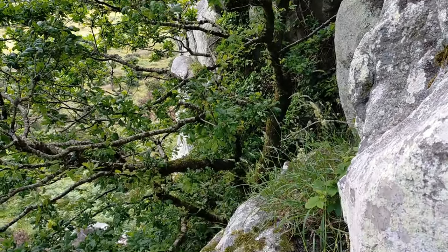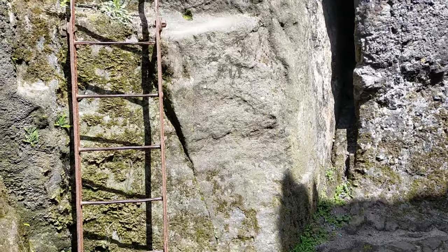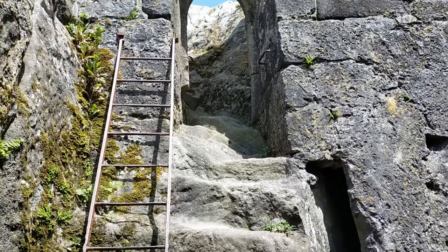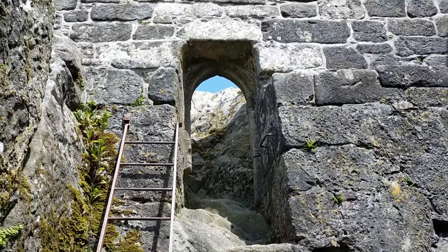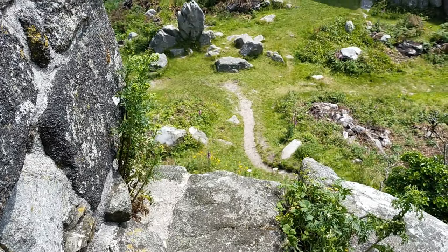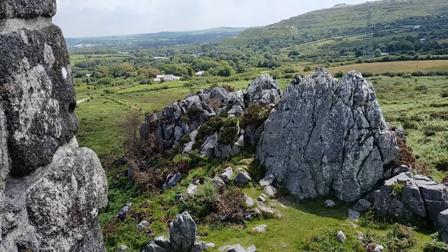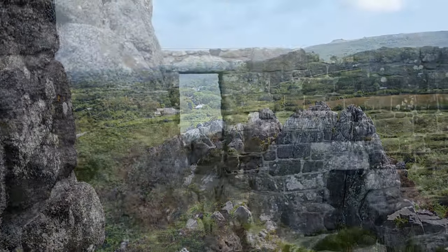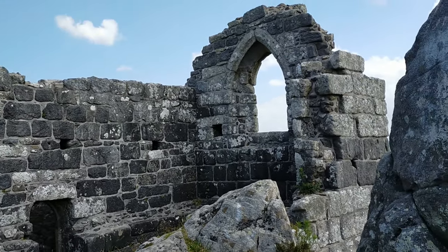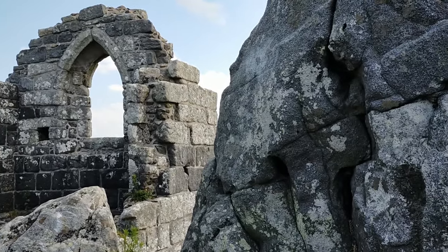To access the chapel you must first scale an iron ladder bolted to the rock face, and you do so at your own risk as there are no safety rails. Once inside the two-storey chapel, you can then climb a second ladder which takes you to the roof, where you can witness a breathtaking view of the Cornish countryside. It is a beautiful place to sit for hours in contemplation, offering the ability to let your imagination run free and become inspired by the location. I have visited here twice and both times I have been struck by the sheer incredible beauty that this place provides.